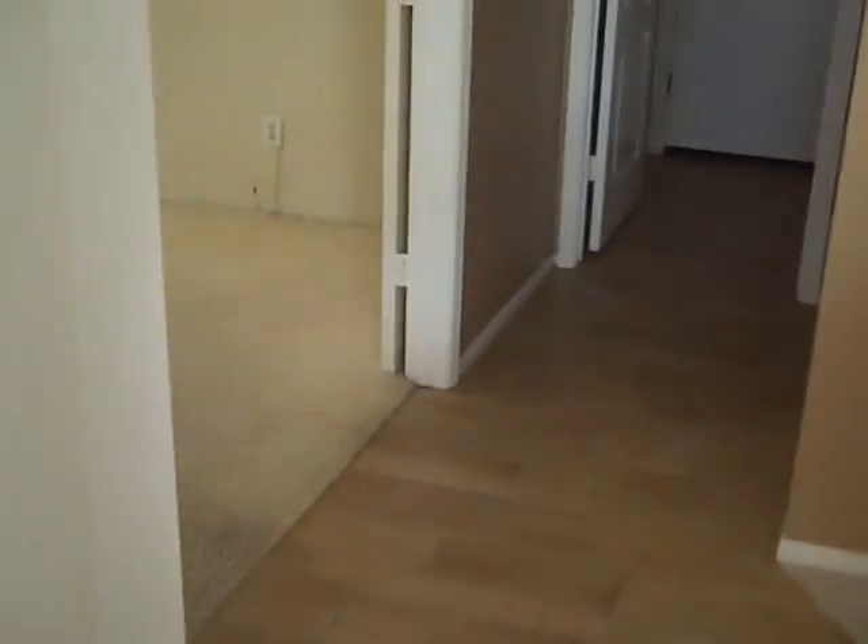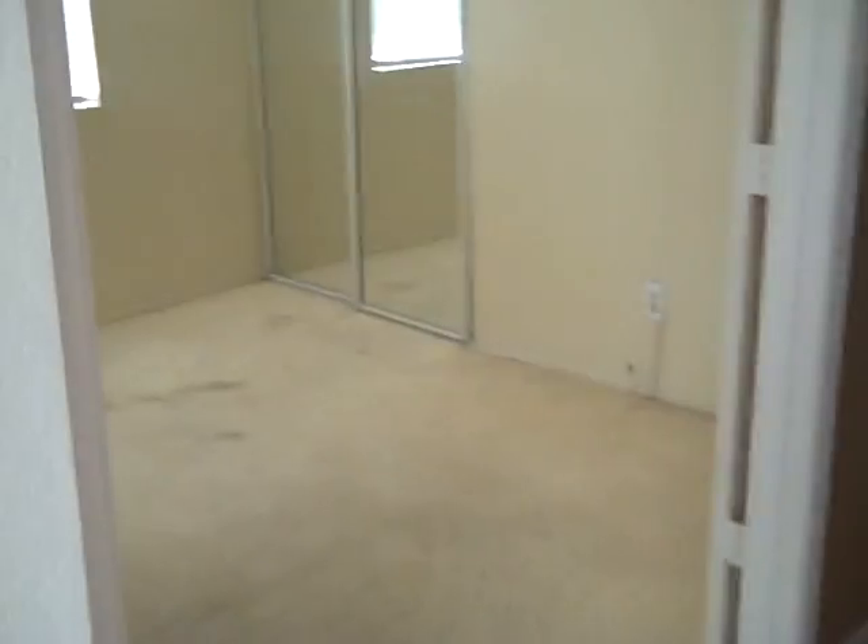There's a bedroom downstairs with double doors and a mirrored wardrobe. Across from that is the hall going back to the front, and there's a bathroom downstairs with real nice raised panel doors. Then you have your laundry room, which goes out to the garage.